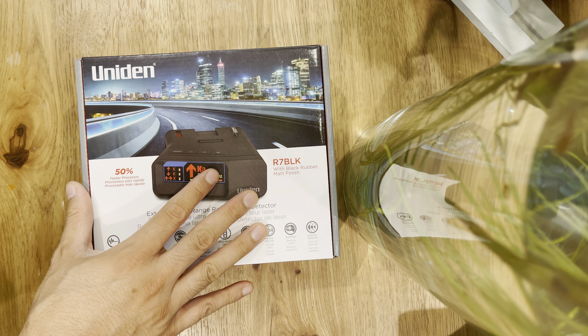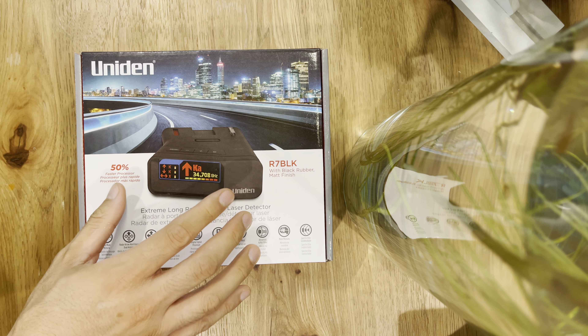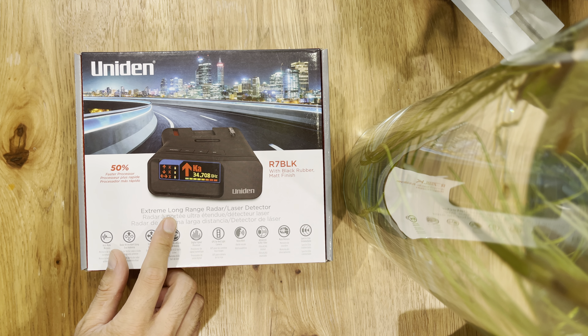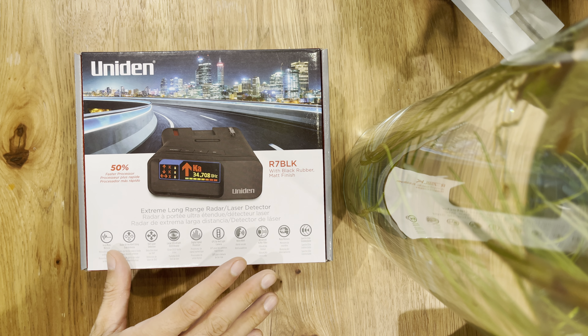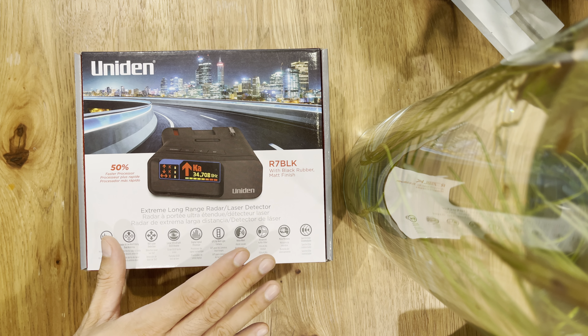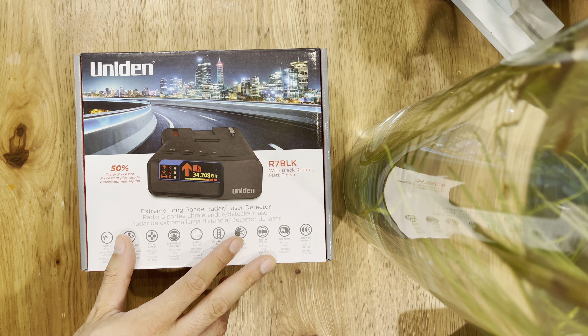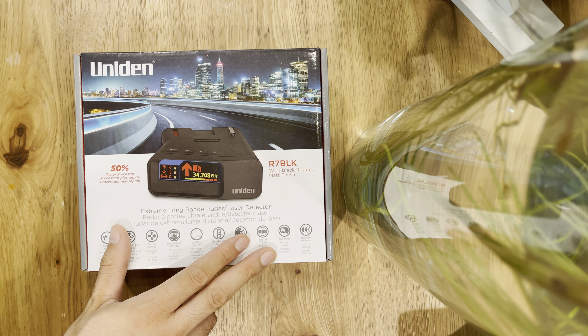The Uniden with the latest firmware update has performed really well. This is one of the longest range radar detectors that can detect, I heard, up to four or five miles in advance of any threat — so any potential speed trap, red light cameras, as well as highway patrol, police, and any sheriff that have their radar gun ready to trap you within any speed limit.